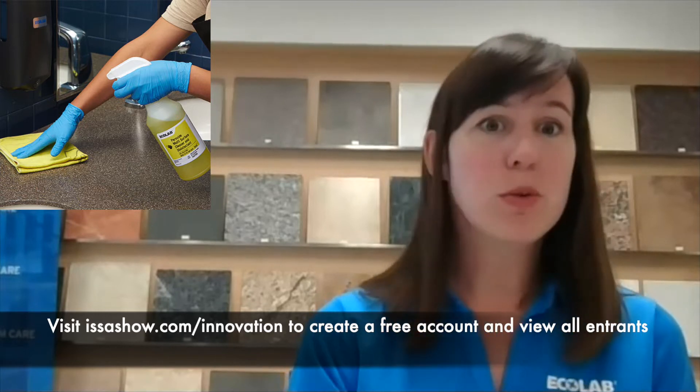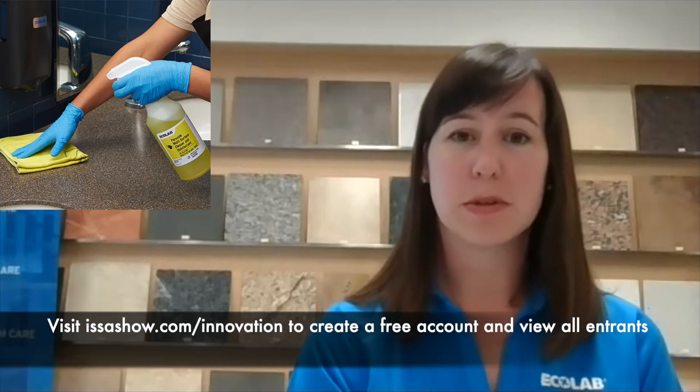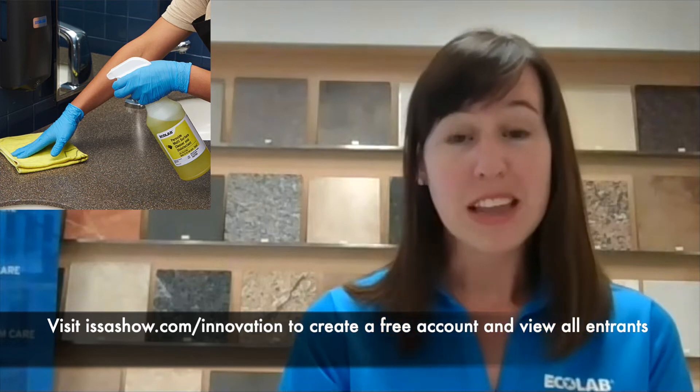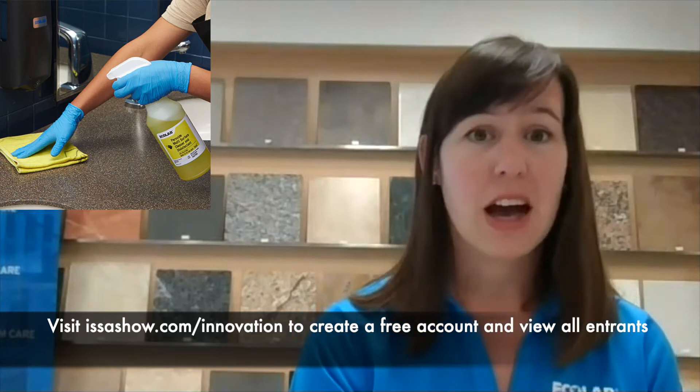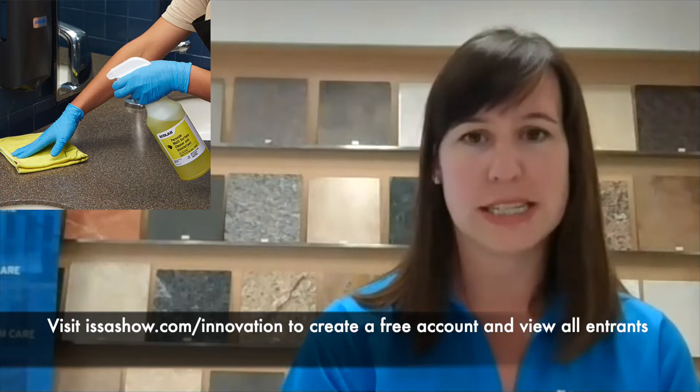And that's 86 different products that you need to source and stock to make sure they're available when and where they're needed. By making the switch to peroxide multi-surface cleaner and disinfectant, this organization was able to move from those 86 products down to just one. They've seen overall cost savings, a significant reduction in training, and just improved cleanliness for cleaner work environments.